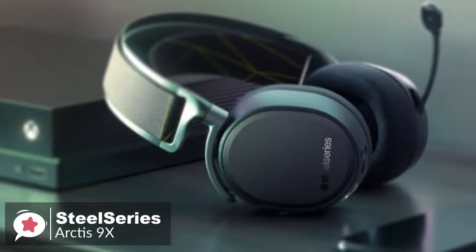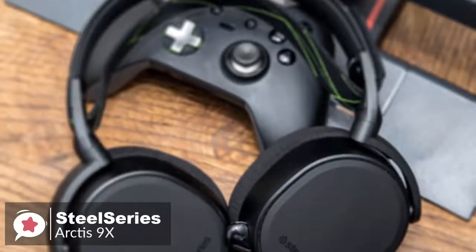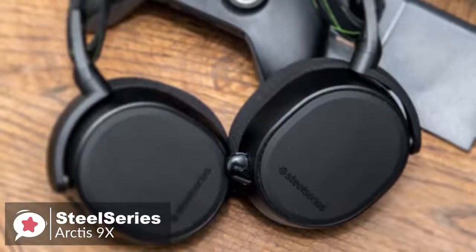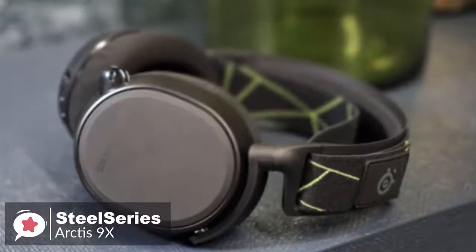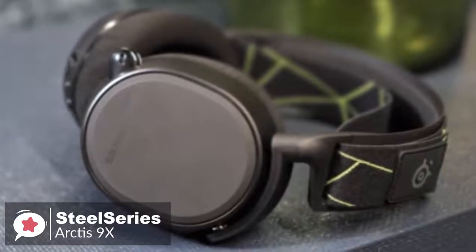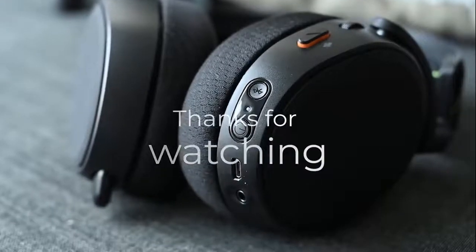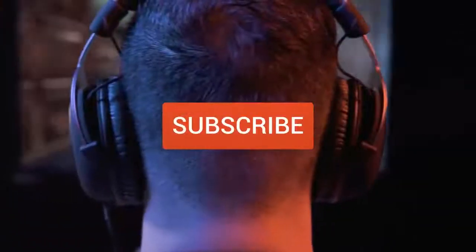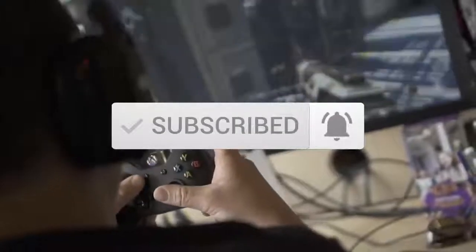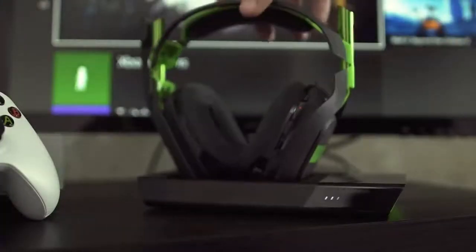Overall, at the end of the day, the SteelSeries Arctis 9X is yet another example of fantastic design from SteelSeries. It's a robust gaming headset that will likely last you for years and look good while doing it. Plus, it's comfortable too, making this headset certainly worth your time and money. Thanks for watching the video, we hope you found it useful. Be sure to leave a like and subscribe to the channel to get more videos like this in the future. If you have any questions related to these products, you can leave a comment below and we'll get back to you.